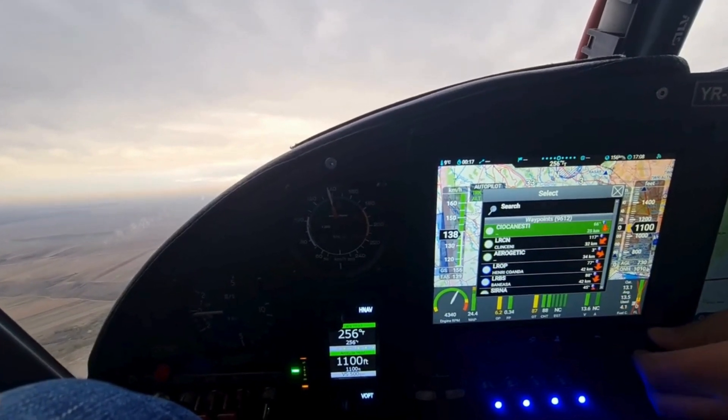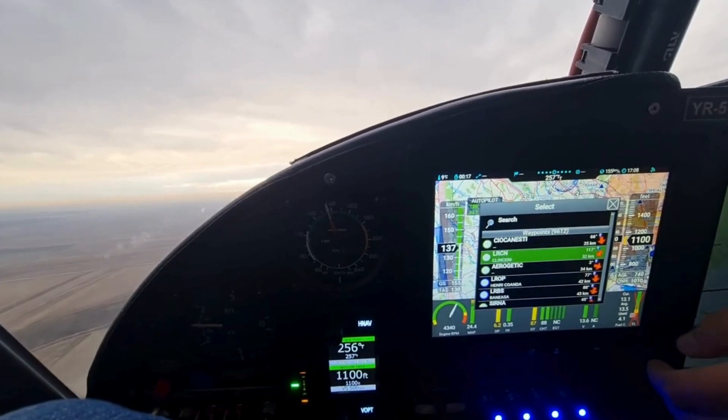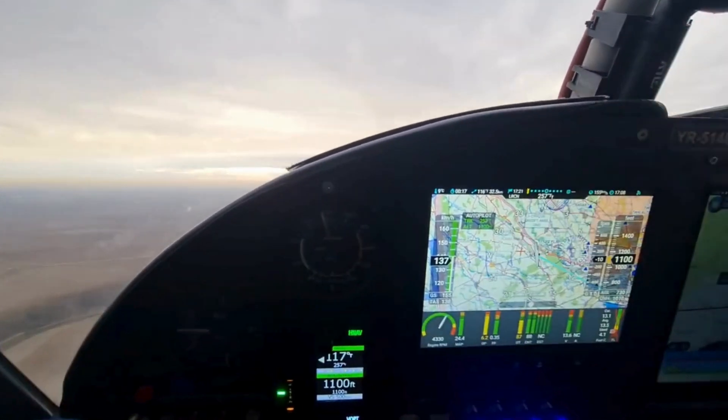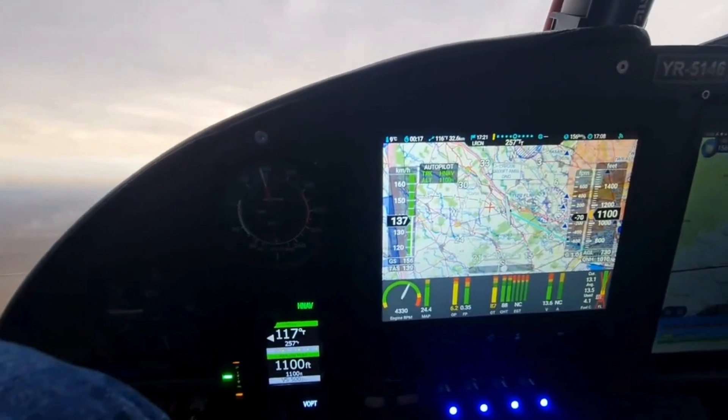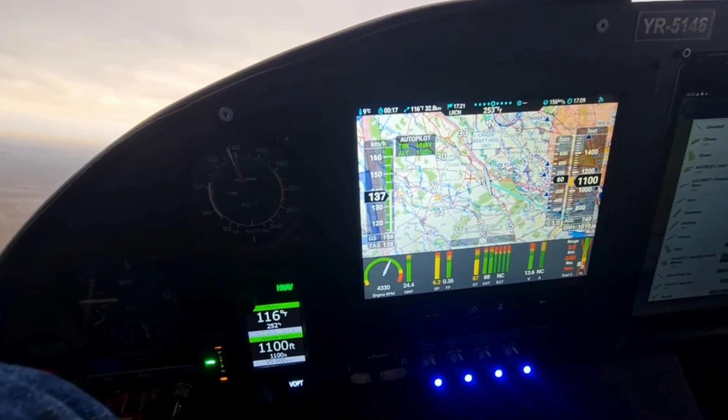Both systems are designed to enhance safety in emergencies. If the autopilot disengages unexpectedly, it smoothly transitions control back to the pilot. NISIS III provides audible and visual alerts for critical flight conditions, such as low altitude or engine failures.